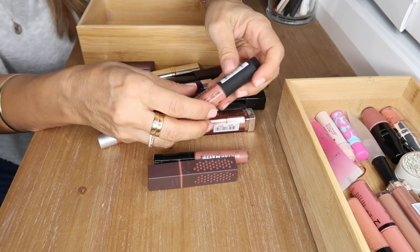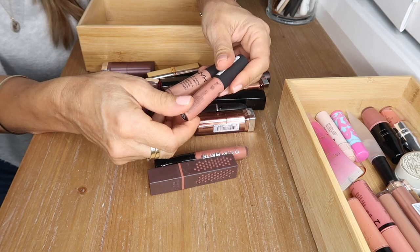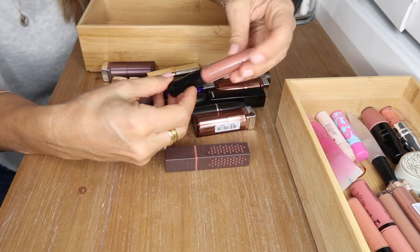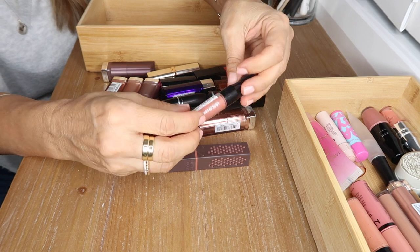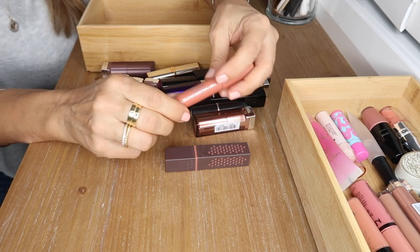I also have the NYX Soft Matte Lip Creams in London and Stockholm — both nude colors, one a little warmer and one a little cooler, but both gorgeous. I love this Rimmel liquid lipstick in Be My Baby — a beautiful nude. This is my Revlon Matte Balm in Enchanted — gorgeous nude color with a minty taste.